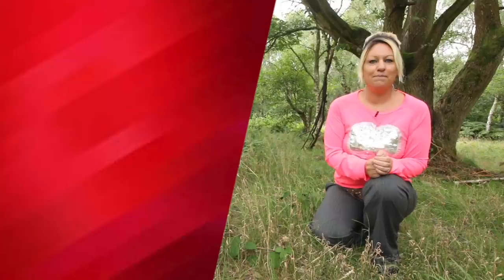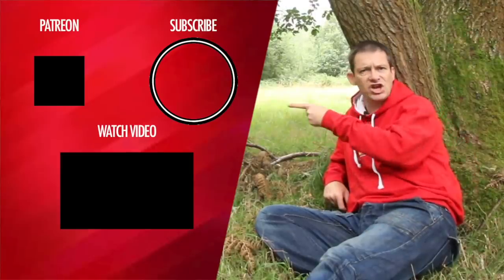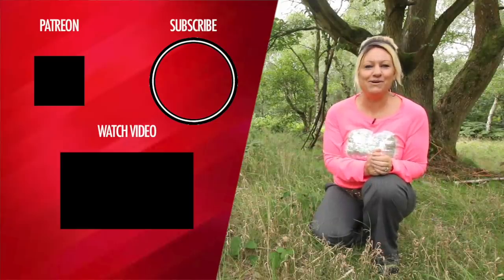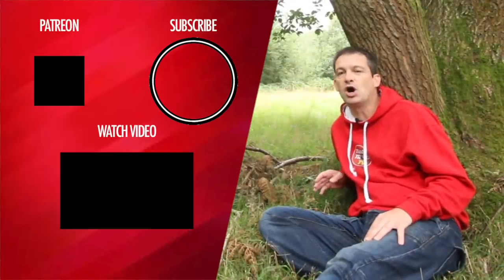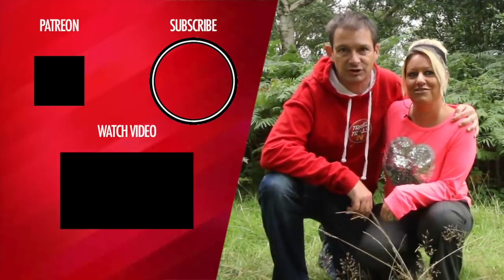Thanks for watching. Please comment and hit the like button — that helps our channel grow. If you like what you see, click here to subscribe. Check out this other great video. And if you really want to show your support, join the club and become a Patreon for extra videos and perks. The more support we get, the more content we can give. We'll see you tomorrow on Travel Trolls TV.